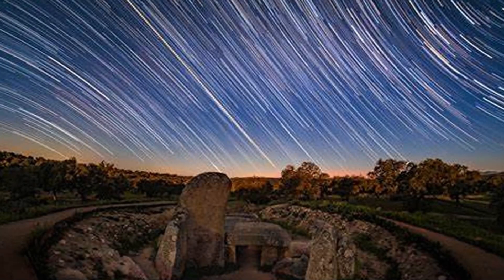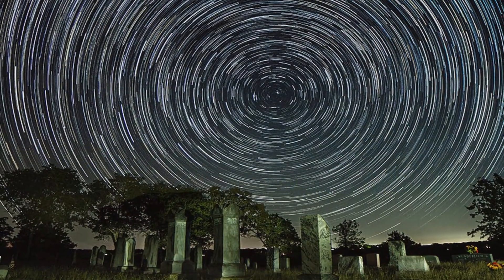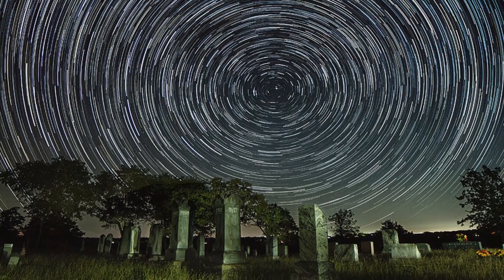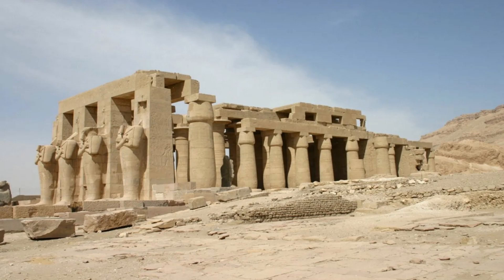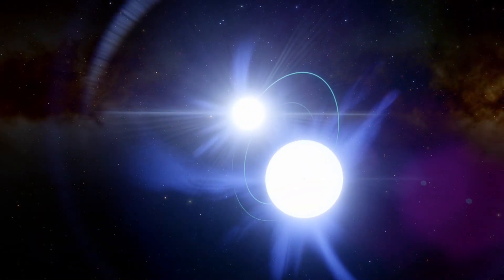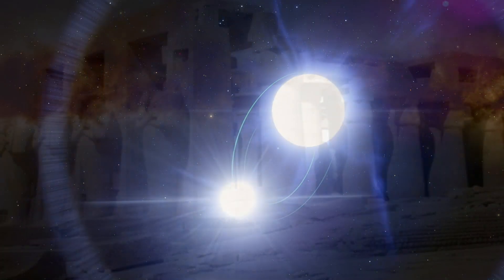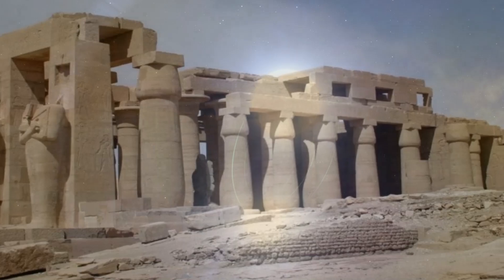This precession has a cycle of approximately 26,000 years, during which the celestial poles trace out circular paths in the sky. A temple in the ancient city of Thebes was oriented with reference to Spica when it was built in 3200 BC, and over time precession slowly but noticeably changed Spica's location relative to the temple.